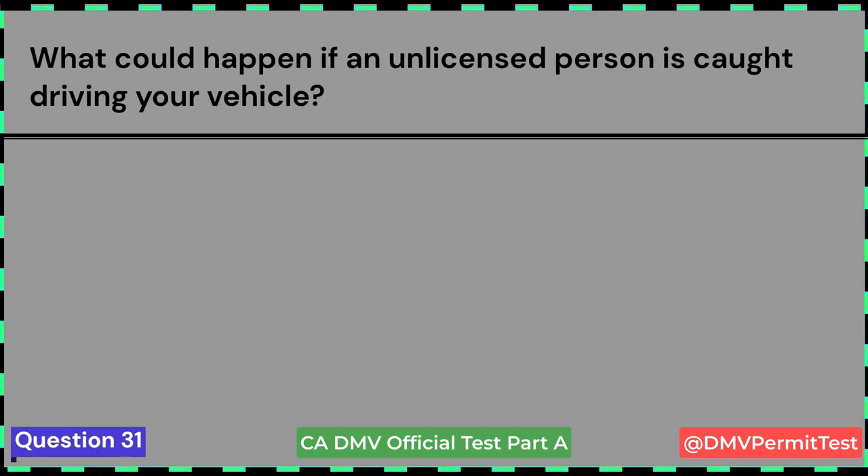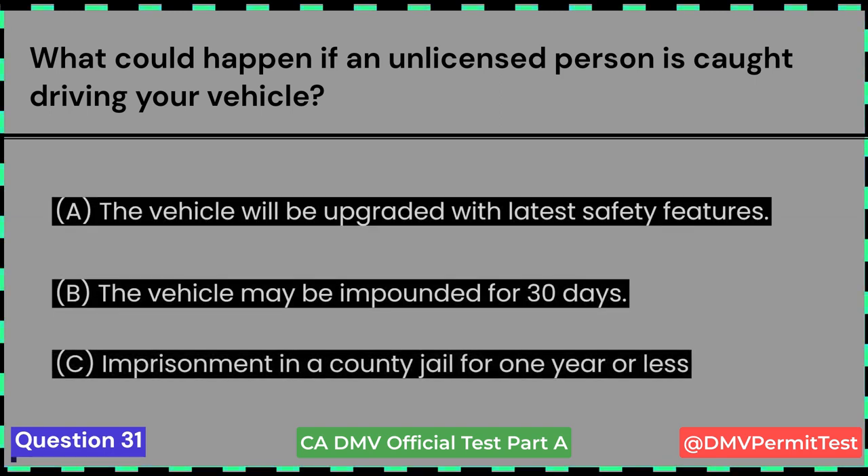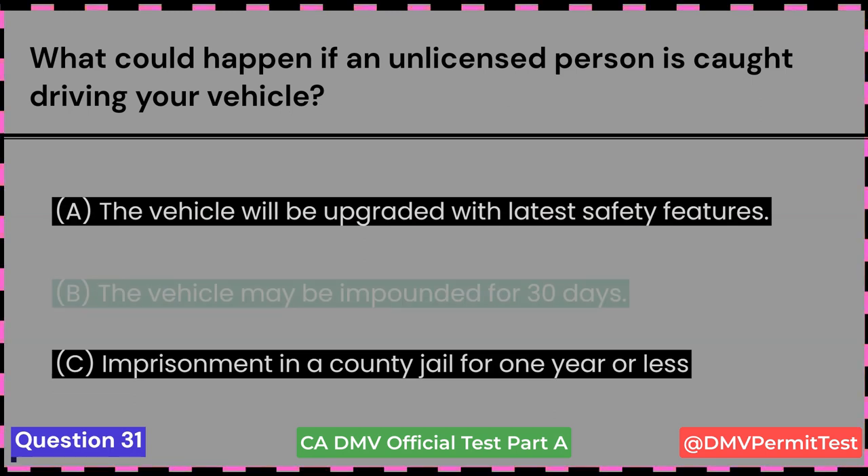What could happen if an unlicensed person is caught driving your vehicle? A. The vehicle will be upgraded with the latest safety features. B. The vehicle may be impounded for 30 days. C. Imprisonment in a county jail for one year or less. Answer B: The vehicle may be impounded for 30 days.